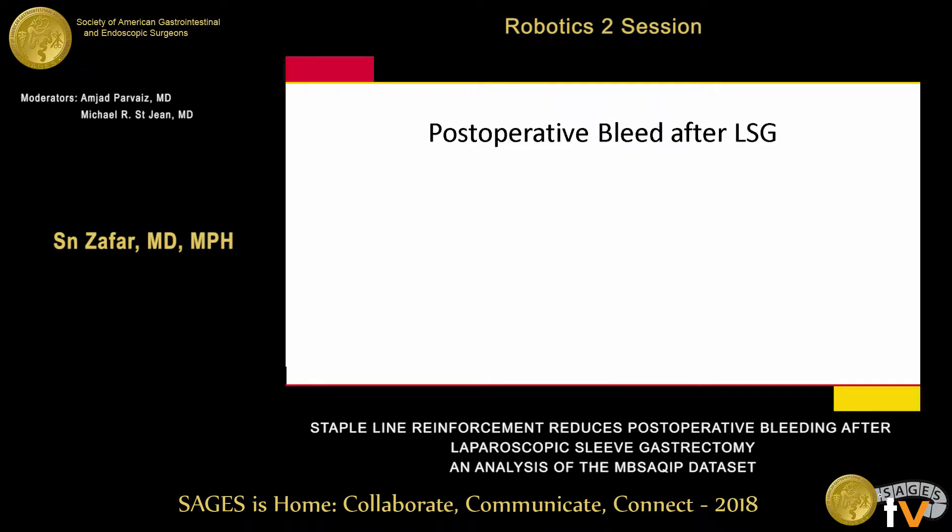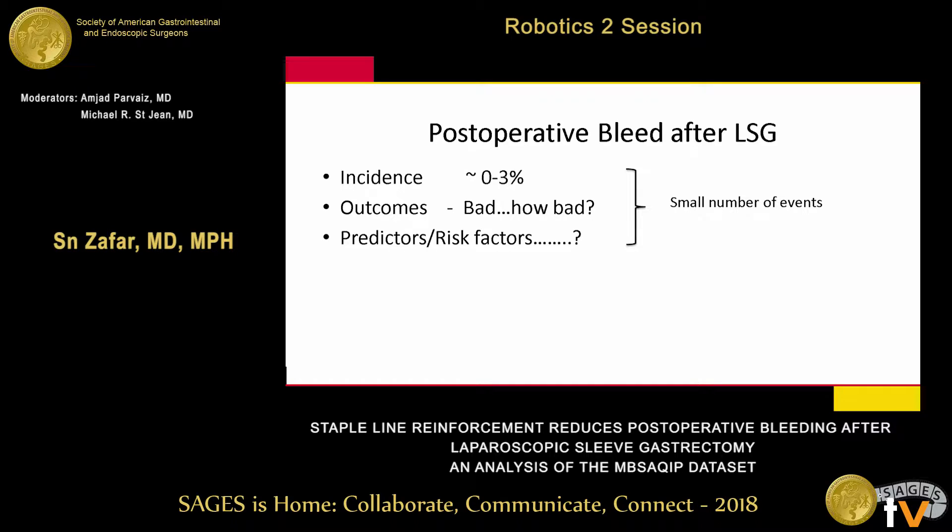What we know from the background: incidence is 0–3%, and outcomes are bad after a bleed. Predictors and risk factors are not really well studied because it's a low-incidence event — you really need large numbers to study that.